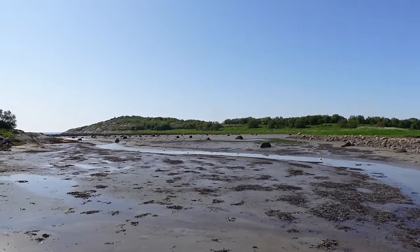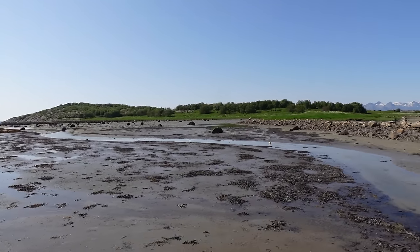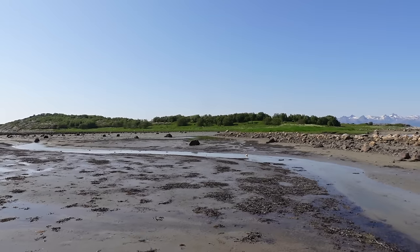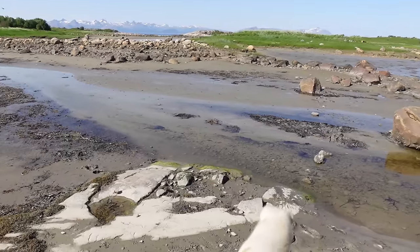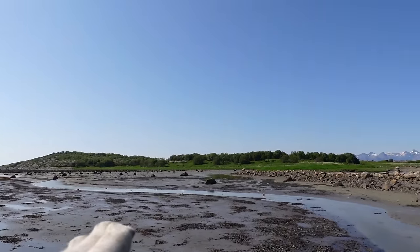That is an island — the Germans dug in there — and we are here to find out what that is all about. The main problem is that we just have a few hours and then the high tide will come in. We are going to cross right here, and you can only access the island at low tide.